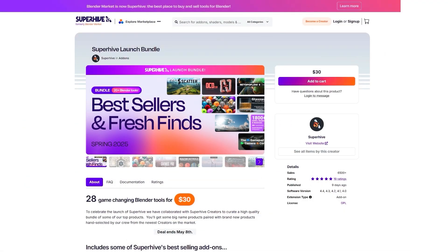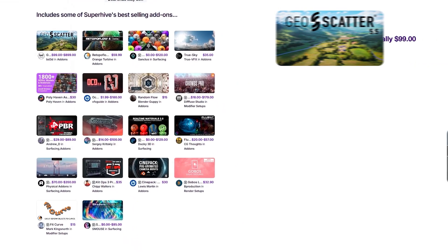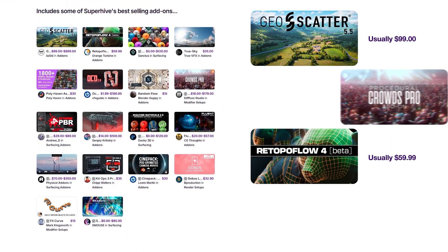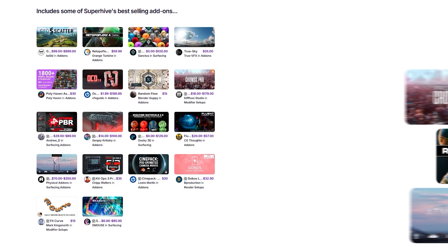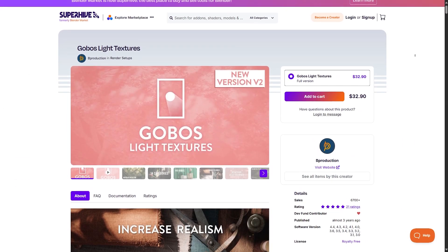Among them are some of the best add-ons out there, like Geo Scatter, Rotopo Floor 4, Procedural Crowds add-on, Physical Starlight and Atmosphere, and many, many more. These are the ones I know and recommend.